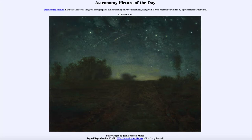It's a nice dark image showing many stars in the sky and what looks like portions of the Milky Way — slightly fuzzier patches arcing across the sky. In addition, there are a couple of shooting stars depicted as well.